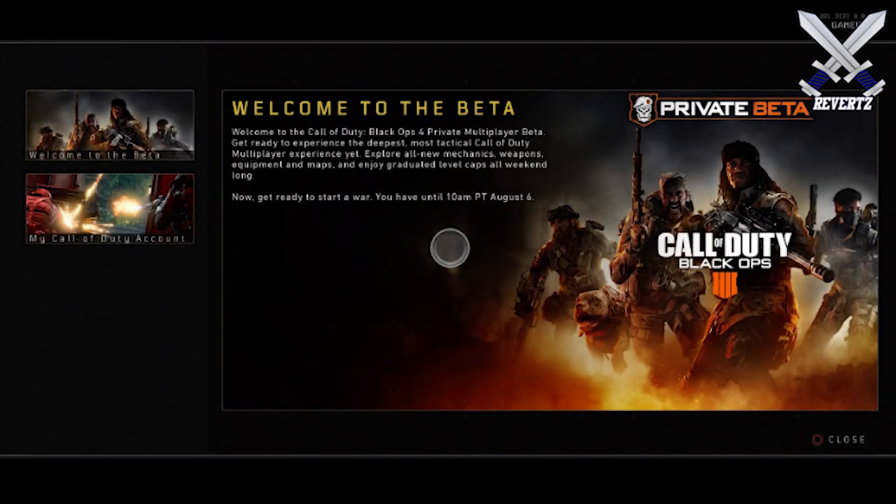Hey, what is up guys? MrTheReverts here and the Call of Duty Black Ops 4 beta is now live. You heard that right. The beta went live a day early and I'm going to be recording a lot of footage for you guys. I'm going to be uploading a lot of videos and I am just super, super excited. The menu screen looks so, so sick. I love everything about this, honestly.